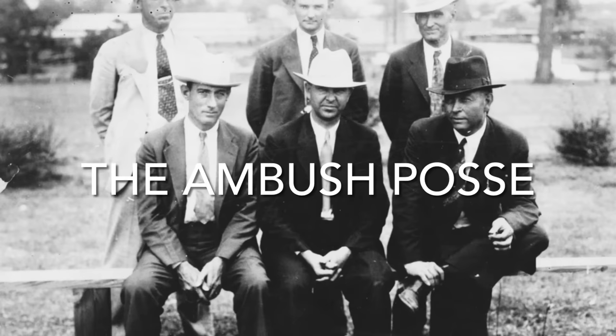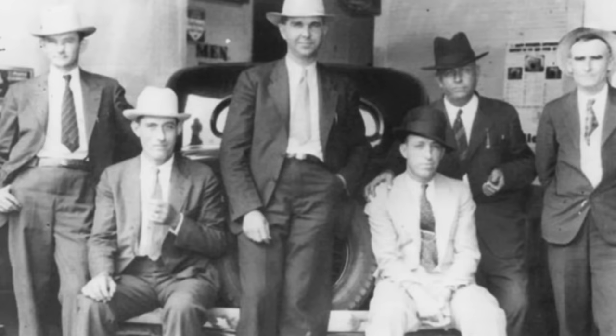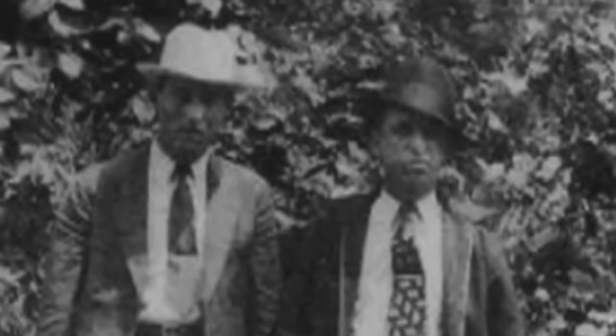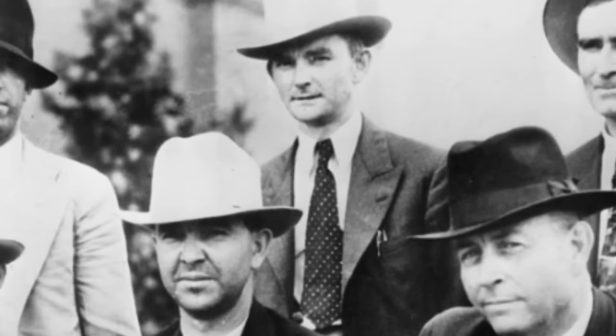Sunday, May 20, 1934: Dallas County deputies Bob Alcorn and Ted Hinton were driving toward Arcadia, Louisiana on Highway 80. Frank Hamer and Manny Gault were behind the deputies in another vehicle. They were en route to Arcadia to make plans for the deadly ambush. As they were driving east through a construction zone about halfway between Shreveport and Gibsland, Hinton observed a tan 1934 Ford going west. Hinton recognized the pair in the Ford as Bonnie and Clyde. However, being unable to turn around due to the construction zone, the four lawmen continued their trip to Arcadia to meet with Sheriff Henderson Jordan.